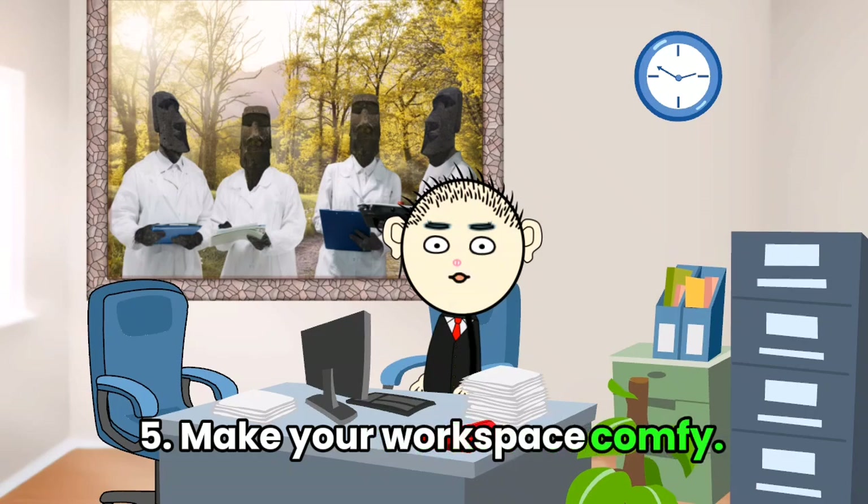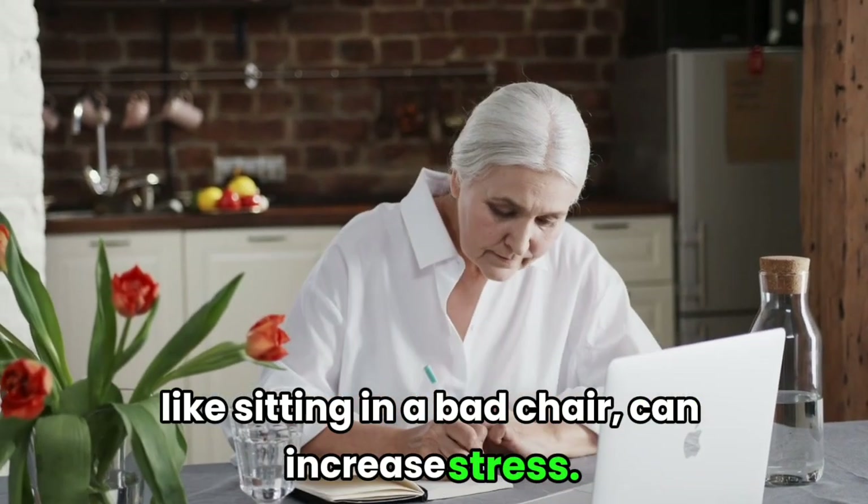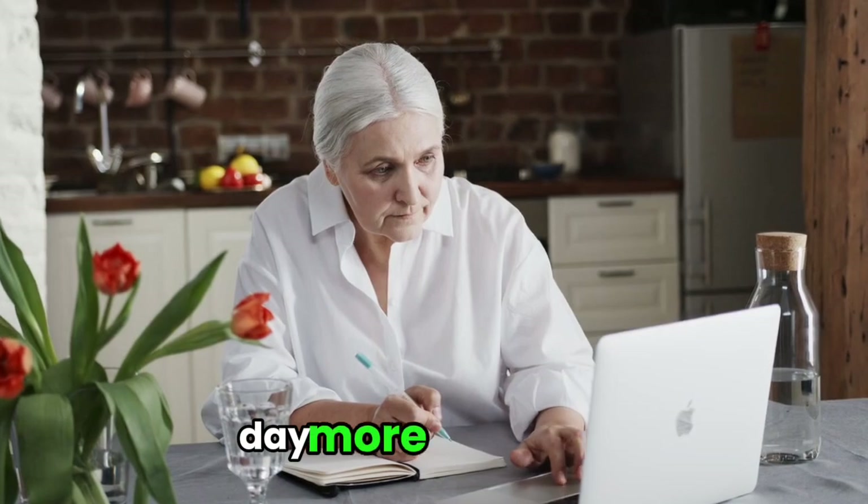Tip 5: Make your workspace comfy. Physical discomfort at work, like sitting in a bad chair, can increase stress. Create a comfortable and quiet workspace to make your day more pleasant.